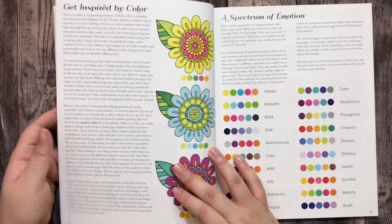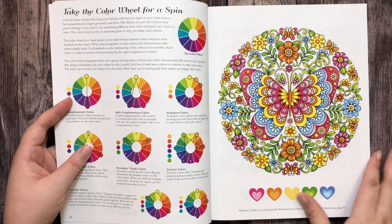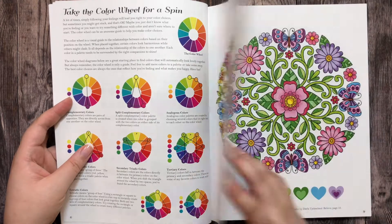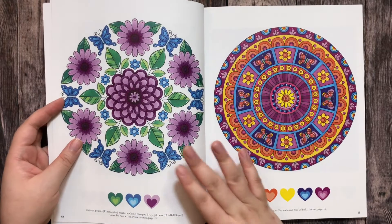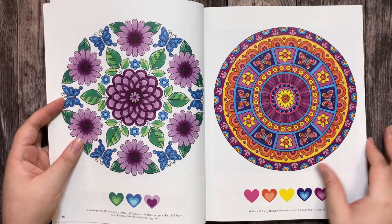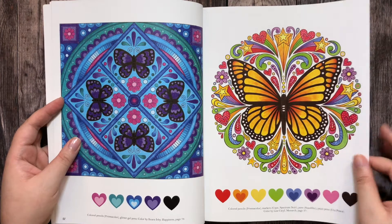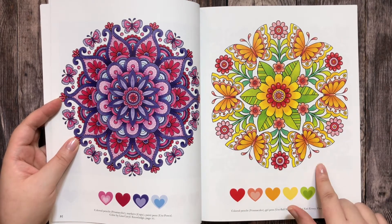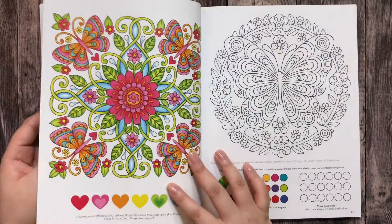Every book from Design Originals comes with teaching pages about coloring theory, and they also come with a lot of inspiration pages — already colored pages from the book. So if you want to color in the exact same way you can, or you can use these pages as inspiration. They also list the colors that were used — like this one here says it uses red, pink, and a light tint of the same color.